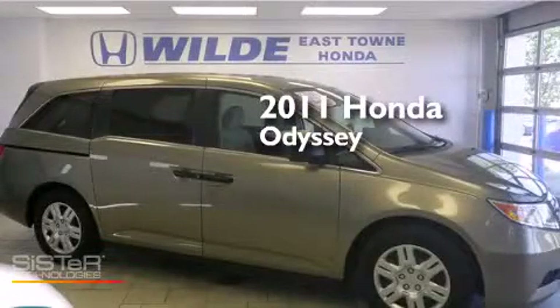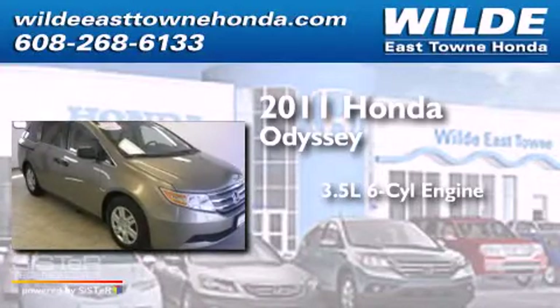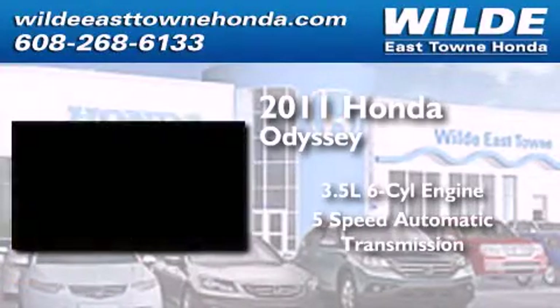This is a certified pre-owned 2011 Honda Odyssey. It has a 3.5-liter six-cylinder engine and a five-speed automatic transmission.